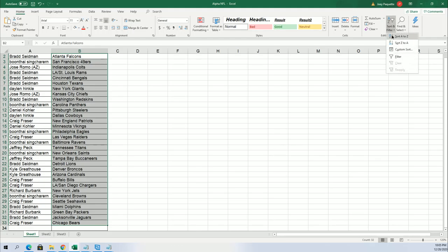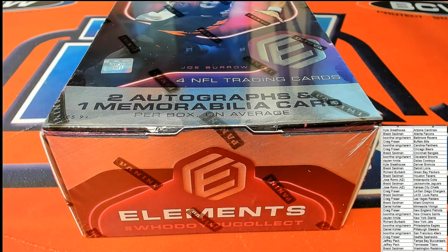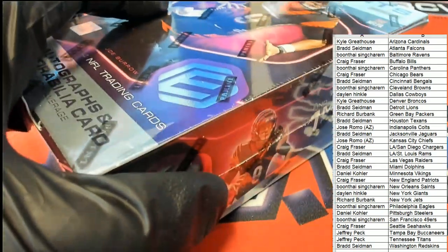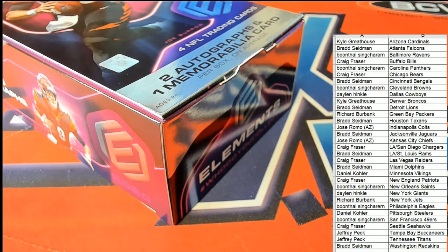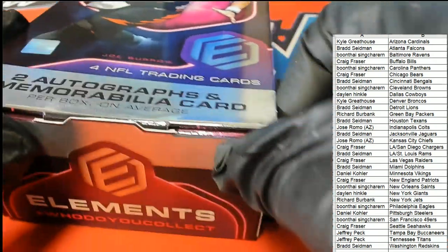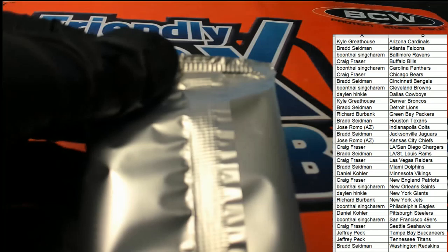Wow, surprise surprise — Brad got some great teams in there. Good luck everybody. I just went ahead and put the teams in alphabetical order by team name to make it easier to see which teams you have.